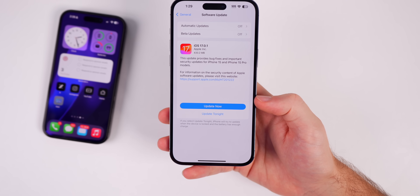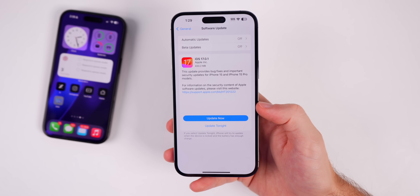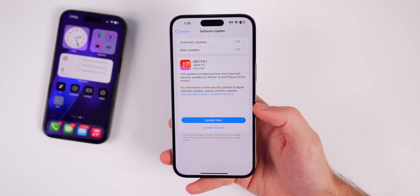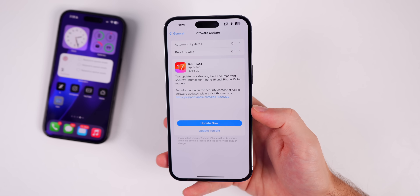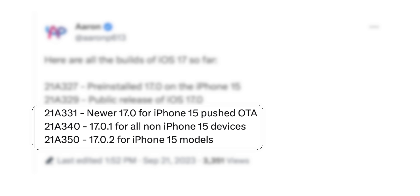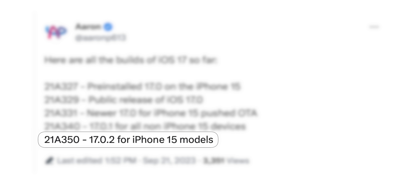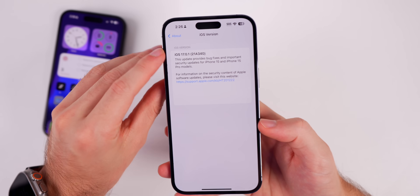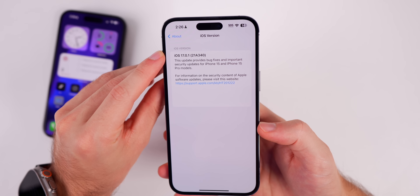Going back into these release notes, it does say there are bug fixes for the iPhone 15s, but we don't really know any specifics yet. I don't have the iPhone 15 early — it comes out tomorrow — so I cannot test what has been fixed. This is the second update pushed out for the iPhone 15s on iOS 17, which is pretty interesting. The build number for iOS 17.0.2 is 21A350, compared to 21A340 for 17.0.1 — essentially the same version just with added fixes.